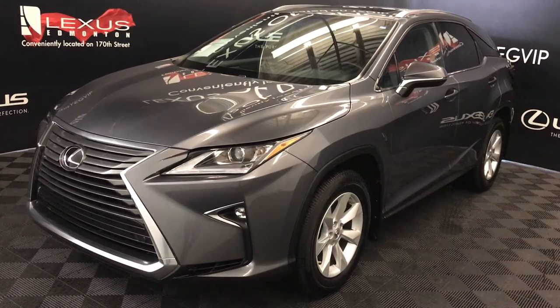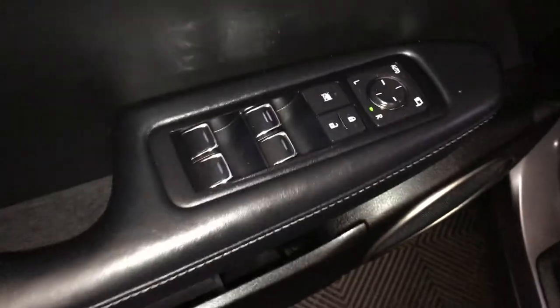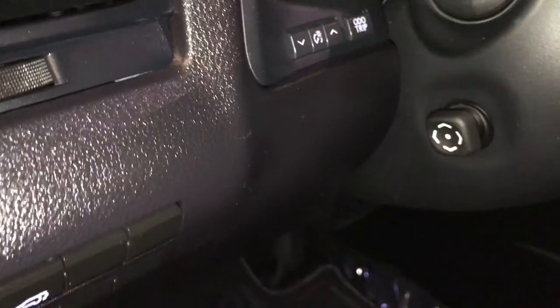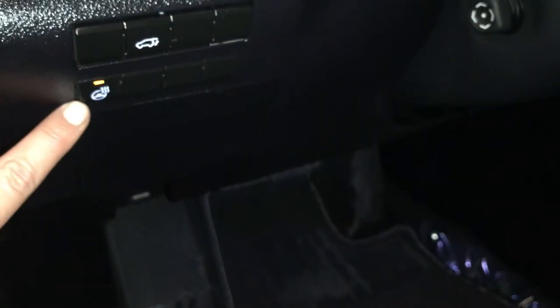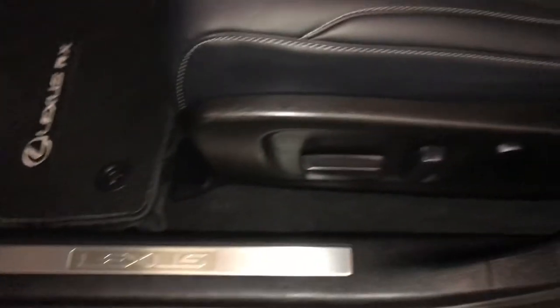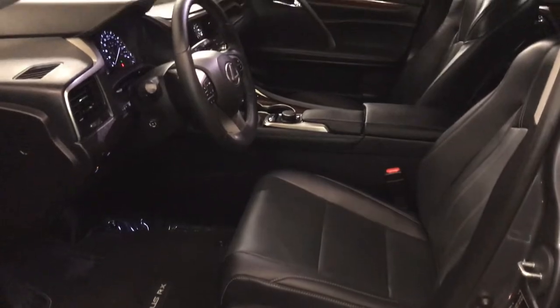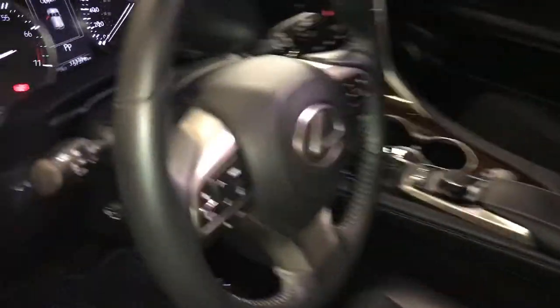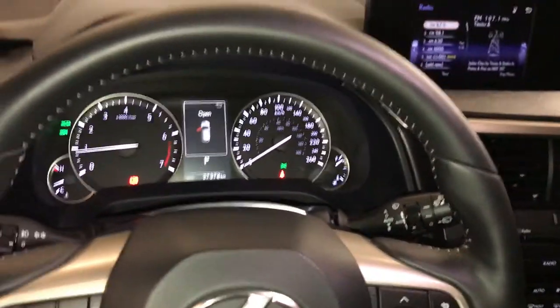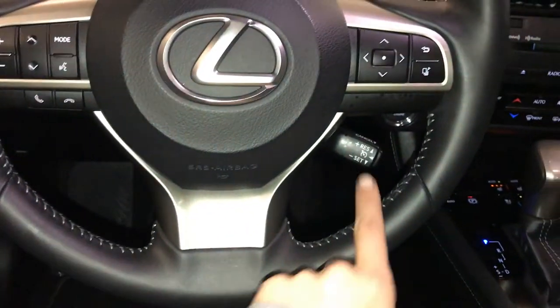This is the standard package. Features include memory settings, powered windows, locks, and side mirrors with power folding, dashboard lighting, heated steering wheel, trunk release, and storage. Power adjustable front seats both have lumbar support. Powered tilt and telescopic steering wheel with steering wheel controls for audio, hands-free communication, and cruise control.